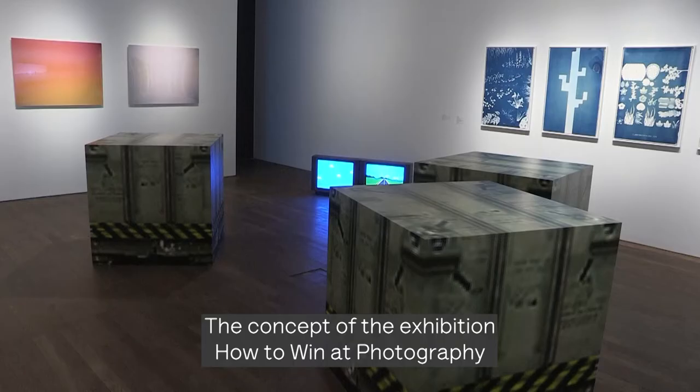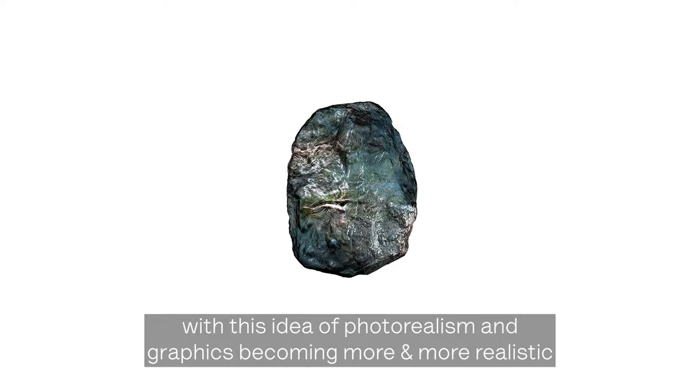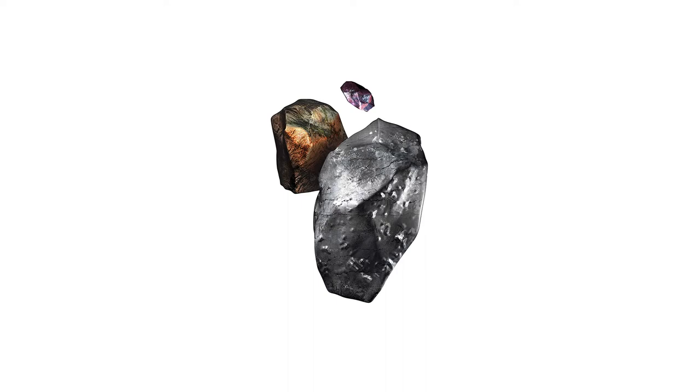The concept of the exhibition, 'How to Win at Photography,' revolves around the relationship between play and photography. On one side, computer games have been affected a lot by photography, with this idea of photo realism and graphics becoming more and more realistic based on traditional photography.